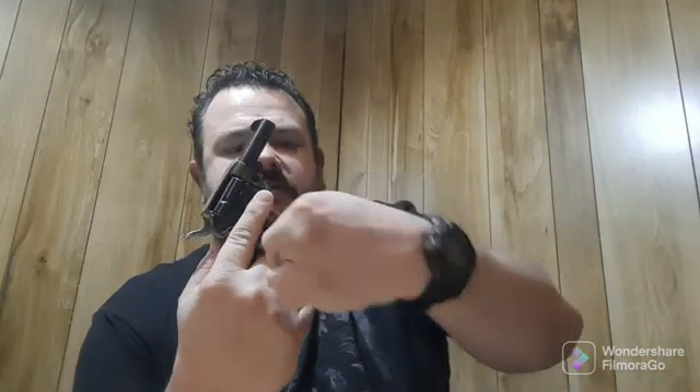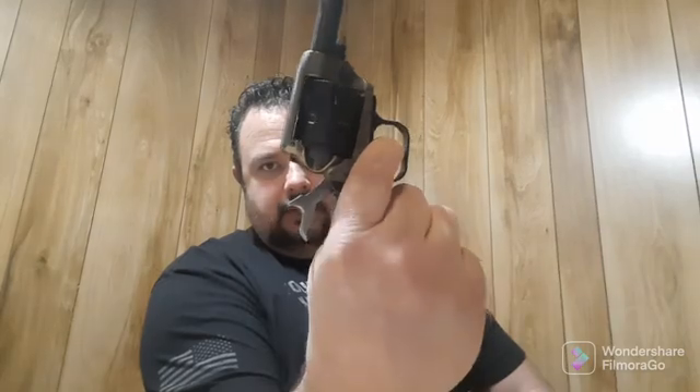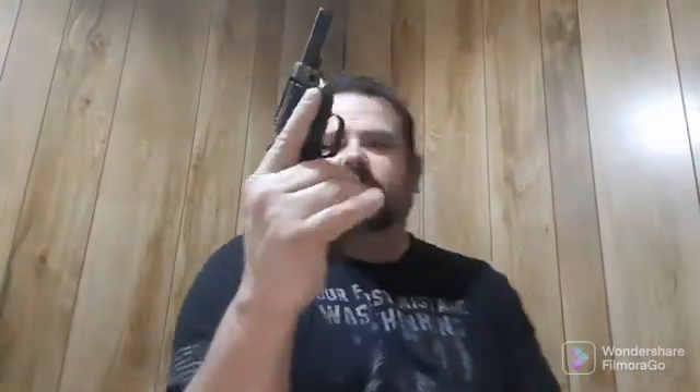It does say Heritage Barkeep .22 caliber. Keep empty chamber under the hammer — that's a safety thing. It's got your trigger bar safety, just like any other Heritage. That keeps the hammer from coming all the way down — it hits that and will not come all the way down and hit the firing pin with that up. See, it does not go all the way down.